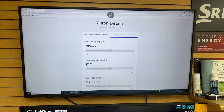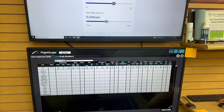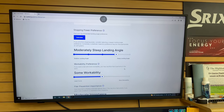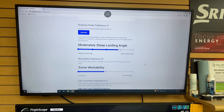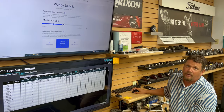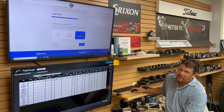Moving on to the next page, we input the seven iron details. My ball speed is 116, launch angle is 19, and I have about 6,050 RPMs of spin. I'd like the golf ball to stop a lot, so I'd like a pretty steep landing angle. I don't want the ball to curve very much — I'm a middle-of-the-road guy there. Flyer importance is very important to me; I don't want the golf ball to jump and go real far out of varying conditions.